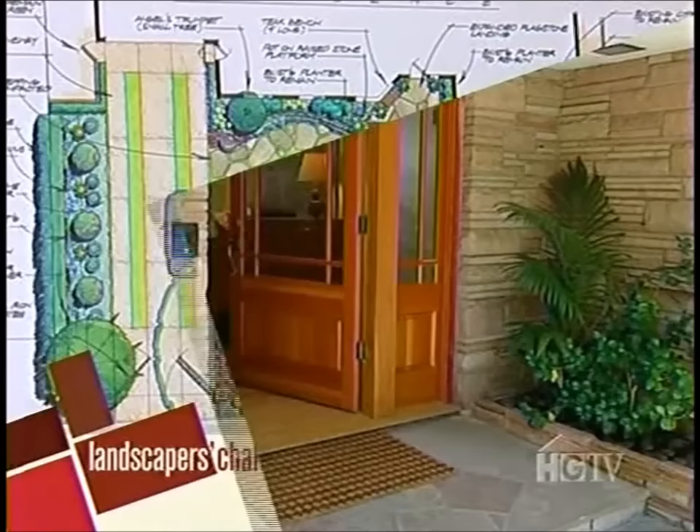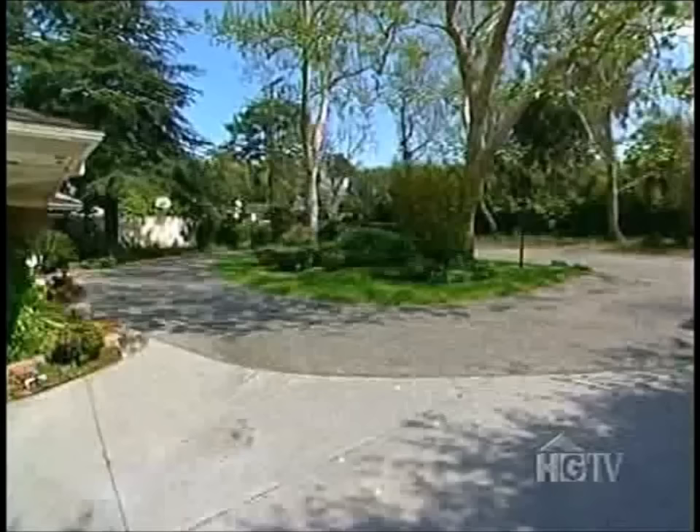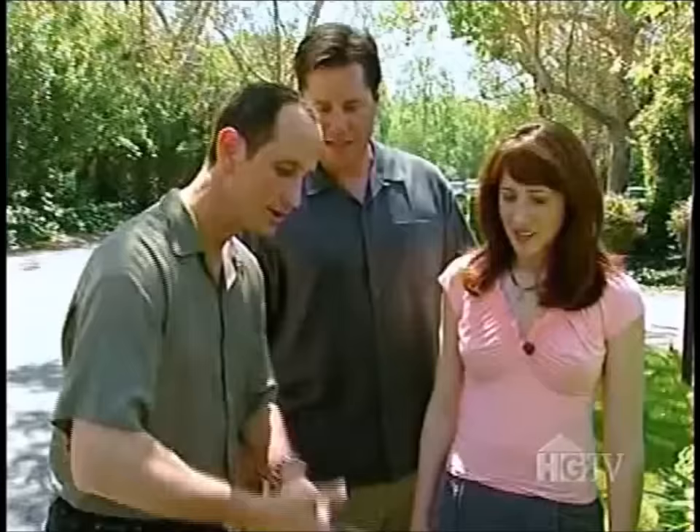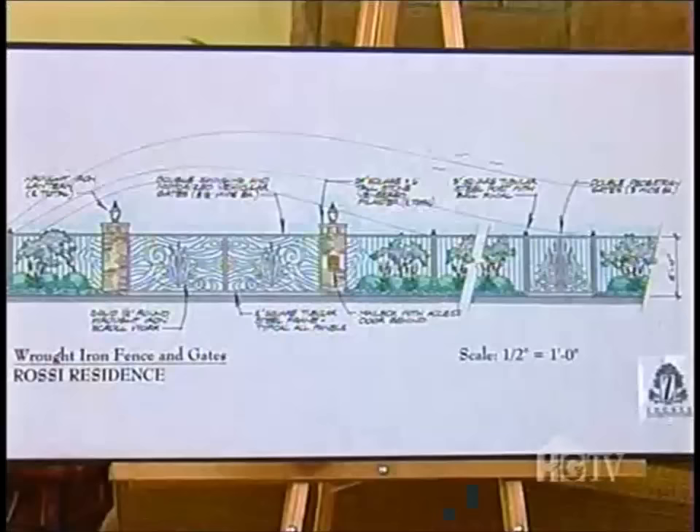Up next is Scott Zucker, whose plan is to create a footpath through the center of the yard starting at the front door. He wants to expand the front porch area to make the space more usable. To enclose the front of the property, Scott would build a custom-designed wrought iron fence made of solid half-inch round stock that can be worked into just about any shape. Jasmine and lavender trumpet vines would be planted to grow up around the fence and provide additional privacy.